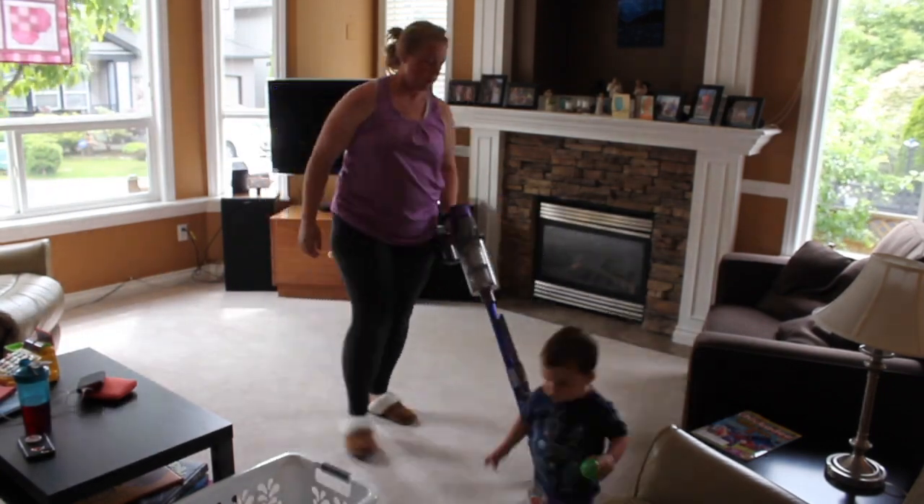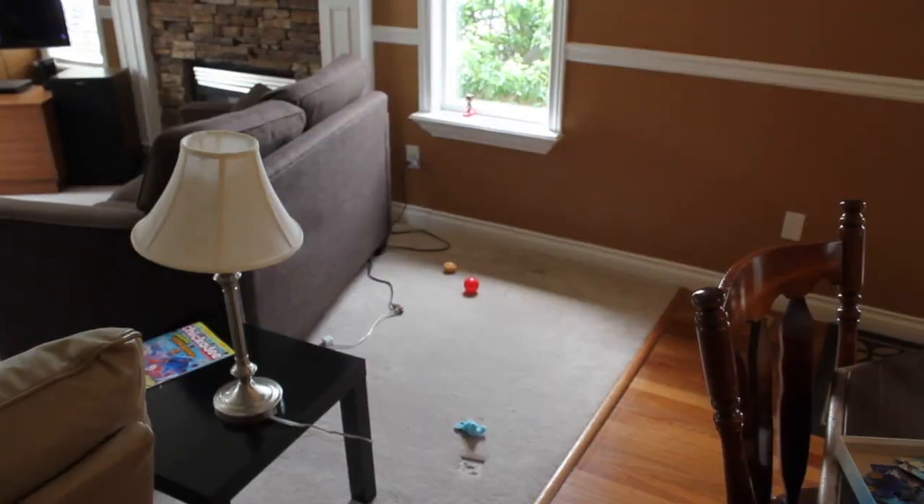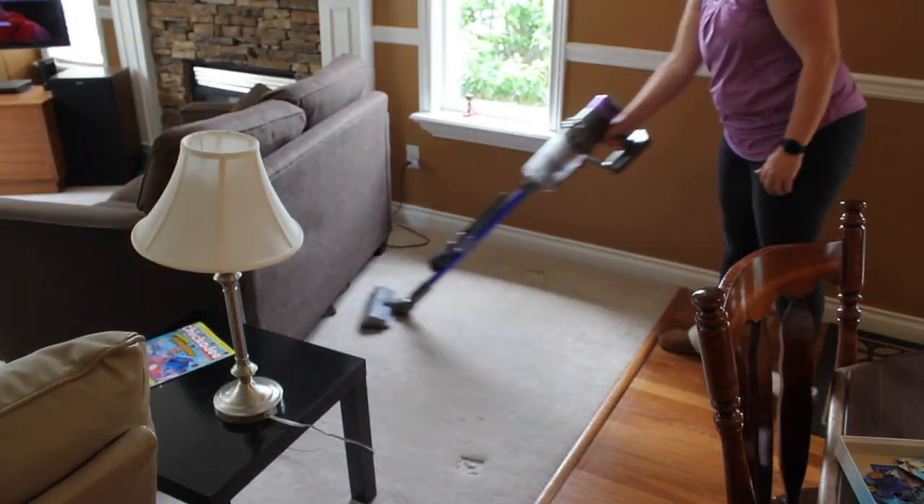As I often do, my quick clean will sometimes turn into pulling out furniture or doing a few extra things because I decide on a whim that it needs to be done since it hasn't been done in a while.